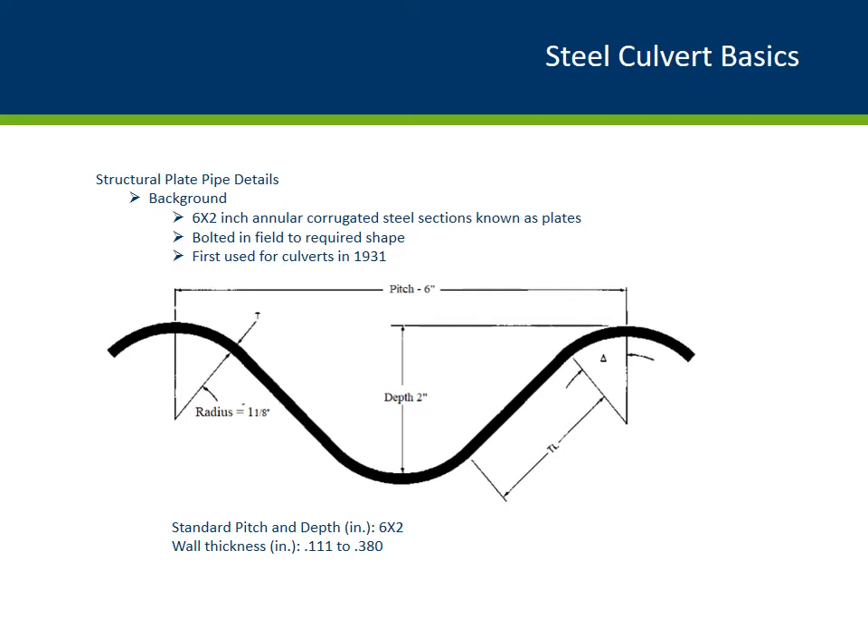Now let's talk about the profile of what you would typically see out in the field for the corrugated metal pipe. Corrugated steel sections, also known as plates, have a standard profile of 6 inch by 2 inch section — that means a 6 inch pitch and a 2 inch profile depth. Plates come in sections which are bolted together in the field to form the required shape. They were first used in Minnesota in 1931, and wall thickness ranges from 1/8 to 3/8 inch. The profile and metal thickness are important information in the load rating calculations; compressive and buckling strength demands are directly determined by these measurements.